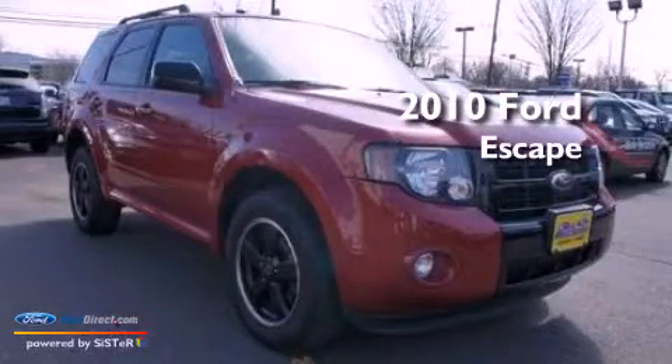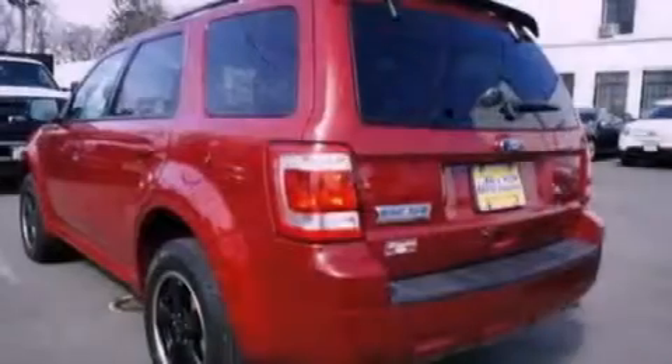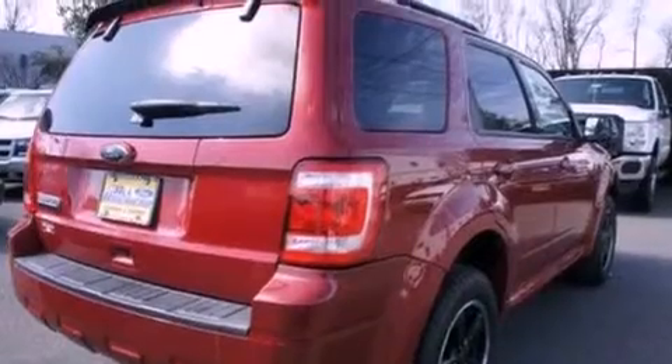This is a 2010 Ford Escape. It has a 2.5-liter four-cylinder engine and automatic transmission. Its top features and packages include the appearance package, a multi-link rear suspension, and traction control and stability control systems.